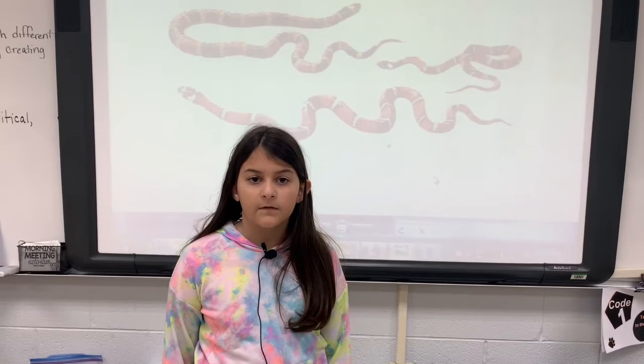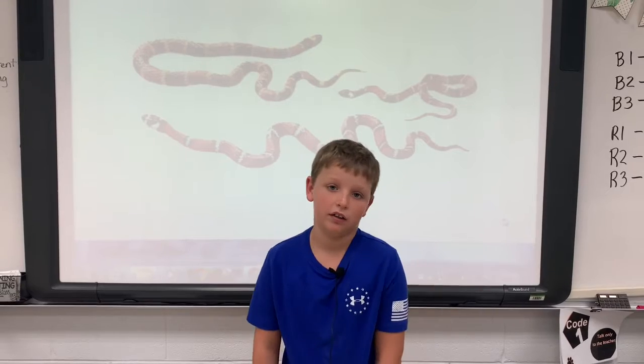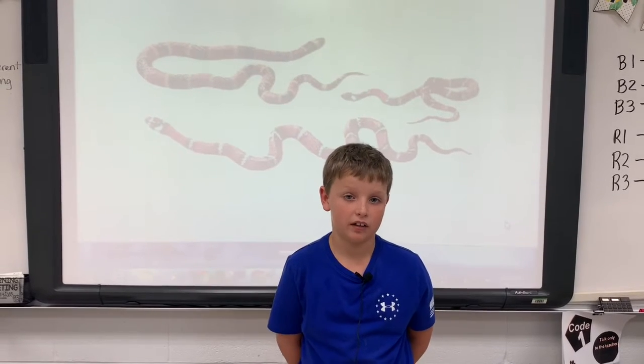Mimicry is a type of camouflage. It's like a predator, and if somebody's trying to disguise as being the same thing, like a snake.